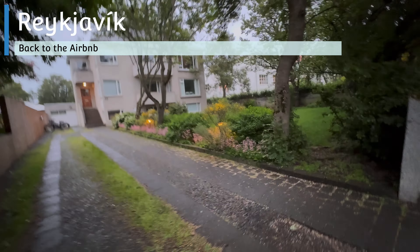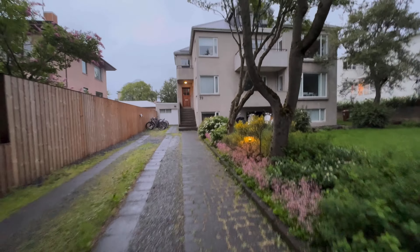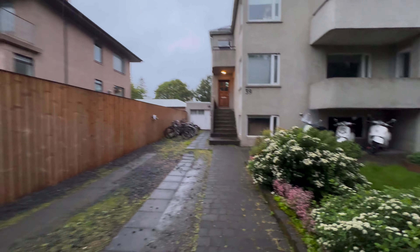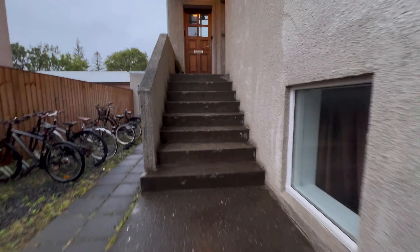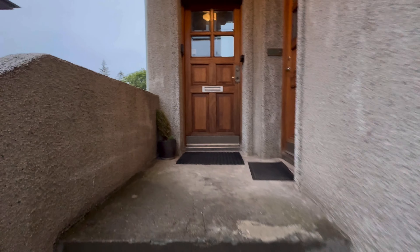What a day — it's almost 11 and we have finally arrived at the Airbnb. I'm really tired. I need to pack because tomorrow we have to check out, go to the Blue Lagoon, and then check in at the Airbnb next to the airport. I'm going to pack and call it a day.